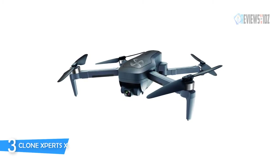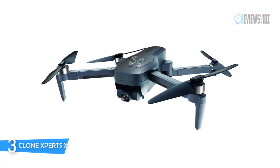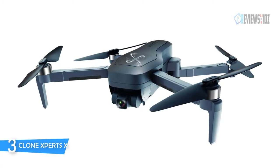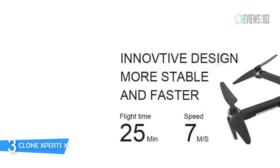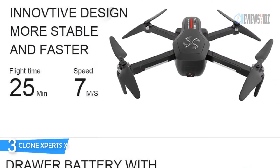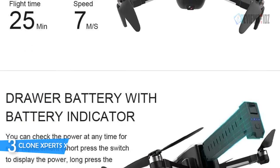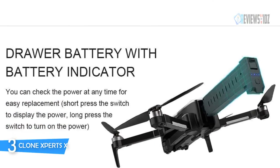The Clone Experts X Pro's dual camera allows you to take photos and video in 4K ultra HD resolution from a wide variety of creative angles. You can record from both camera angles simultaneously with split-screen filming, or alternate between front and bottom cameras. All pictures and videos are instantly and wirelessly transferred and stored directly in your smartphone's photo album. It is equipped with a high-capacity battery providing 25 minutes of flight time on a single charge.